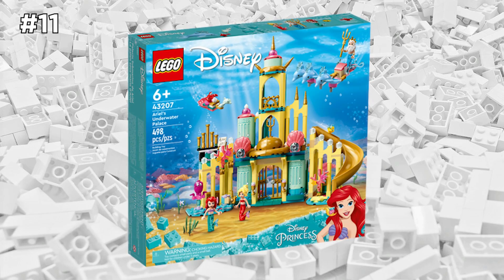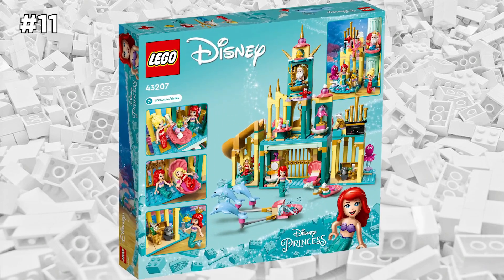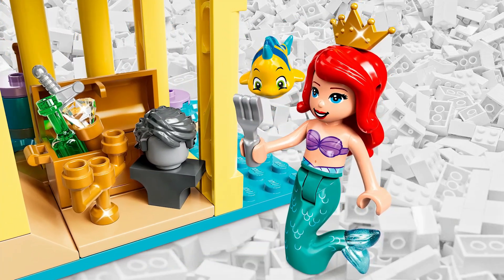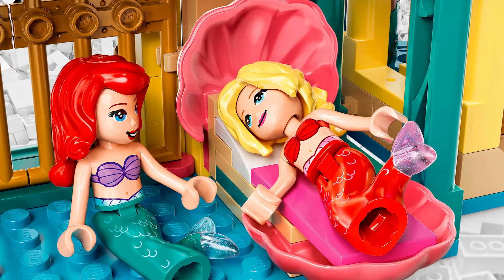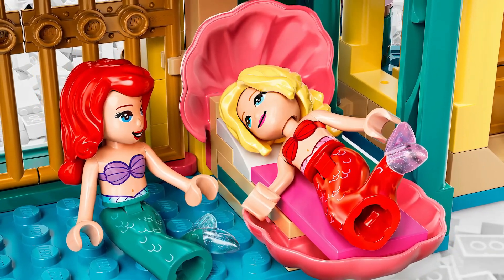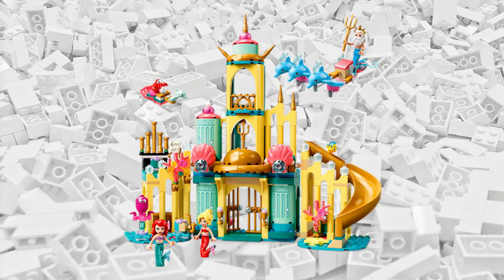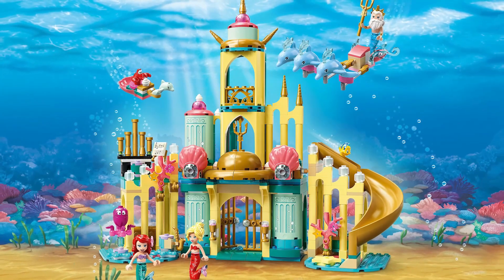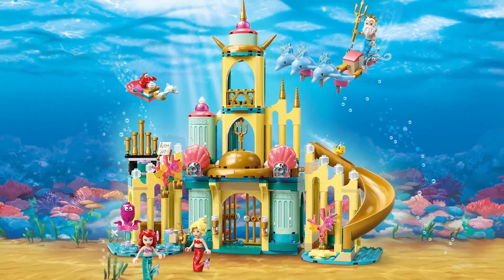I think the best LEGO Disney set out right now is definitely Ariel's Underwater Palace. Although this set may not appeal to about 80% of my viewers, I still wanted to include it in this video. I really like the colors and the little details that LEGO added to this set — they even included Sebastian the Crab and a bunch of dolphins. Come on, who doesn't like dolphins?